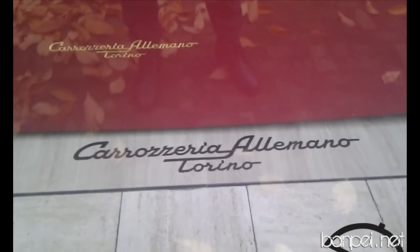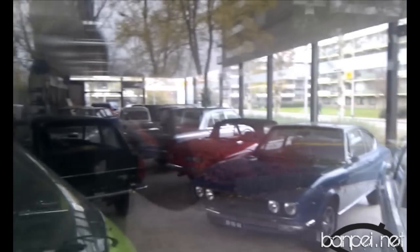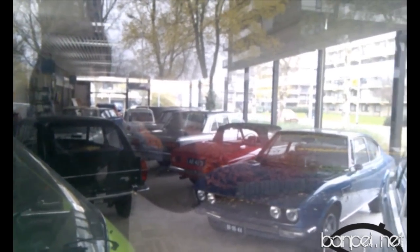Now, Italian cars is not really my thing, but just imagine. Look at that. Carrozzeria Almano, Torino. I have no idea what's underneath there, but just look at all those cars. It's amazing. Looks like it's some dealership that either went belly up, or someone put his cars inside this dealership to show off.